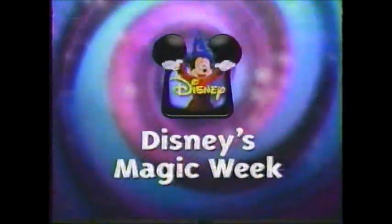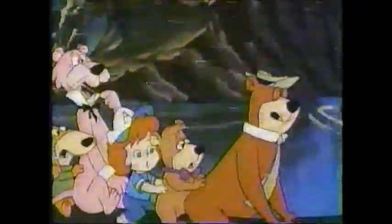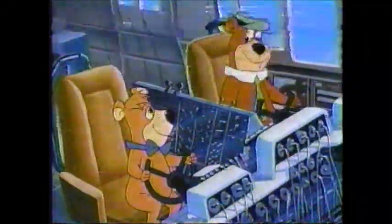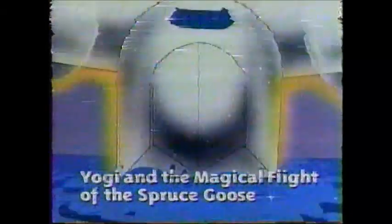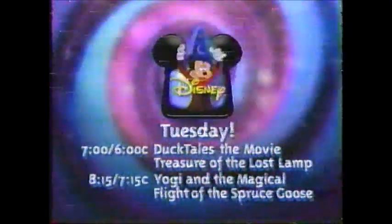Magic Week continues on Magical World of Disney with a night of magical madness in the animated kingdom. First, there's magic and mayhem when Scrooge McDuck and his nephews seek the lost treasure of Cali Baba. Then hang on — grin and bear it when Yogi and his friends take off in Yogi and the Magical Flight of the Spruce Goose. Tuesday, Magic Week continues on Disney, movies every night at 7, 6 Central.